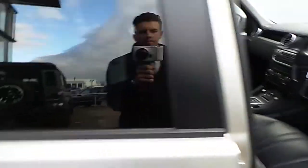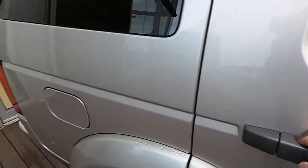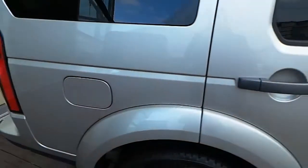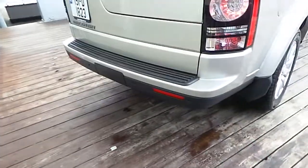Let's have a look at the back seats. You'll also find rear parking sensors.